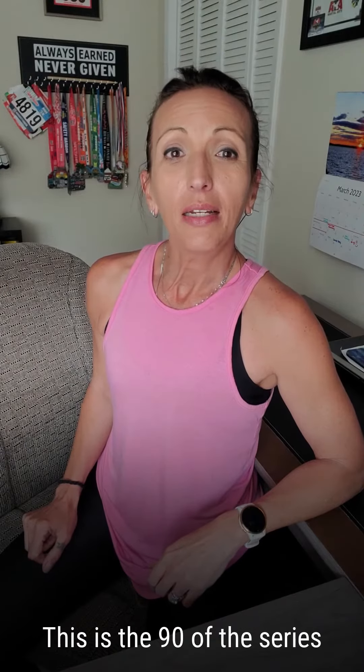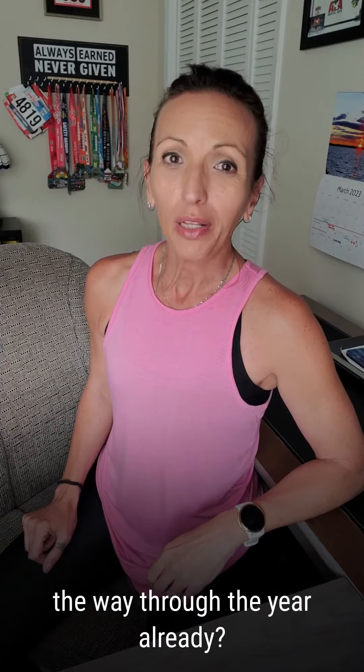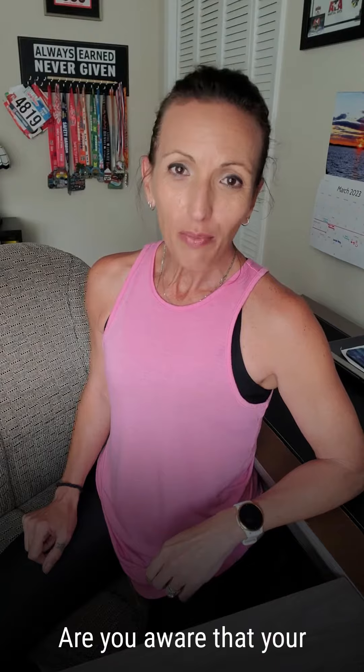Welcome back. This is Day 90 of the series 365 Days of Wellness. Can't believe we're a quarter of the way through the year already! Alright, let's talk knee pain.